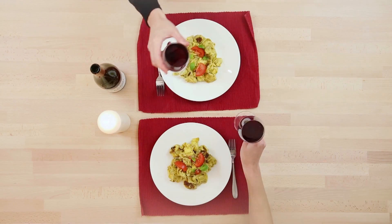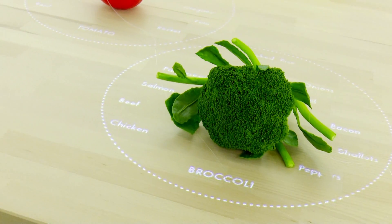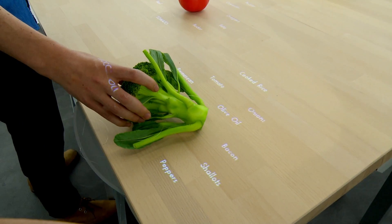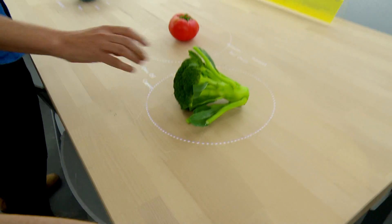What we've built a prototype of in this exhibition is a projection system which, through smart light, allows you to have an interface surface on an inert, passive object. If you take a tomato and add broccoli and think about what tastes good with both, you get a narrowed-down list of what actually goes well with those foods.